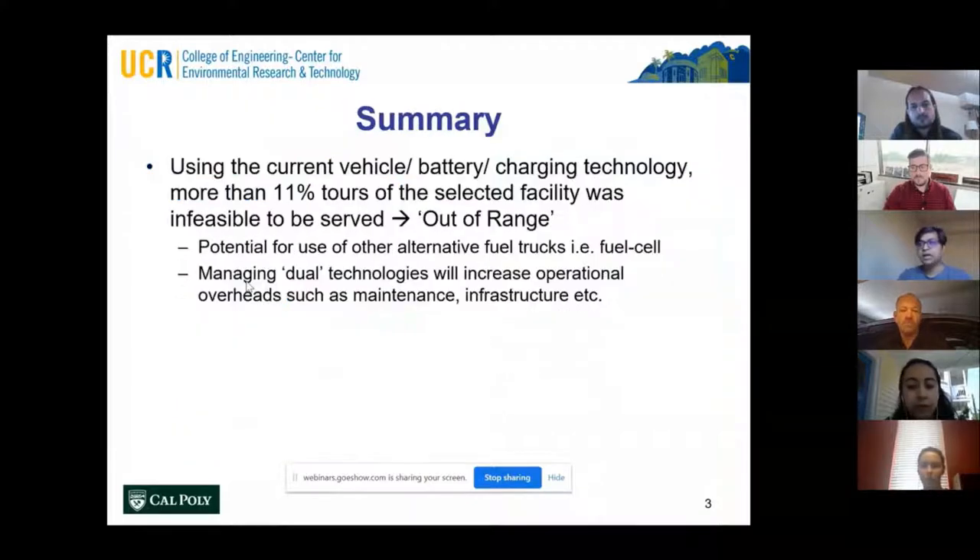What we looked at in this process is that we tried to answer several questions. Using current vehicle battery and charging technology, more than 11% of the tours we analyzed were infeasible to be served with an electric truck system — those were out of range. What that means is that if a drayage operator wants to convert their entire fleet to electric trucks using current technology, they would still need some additional conventional diesel trucks to serve that remaining 11%, and that would increase the cost of overall operation of the drayage facility.